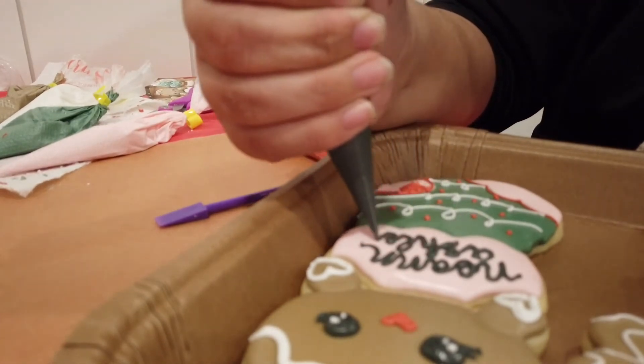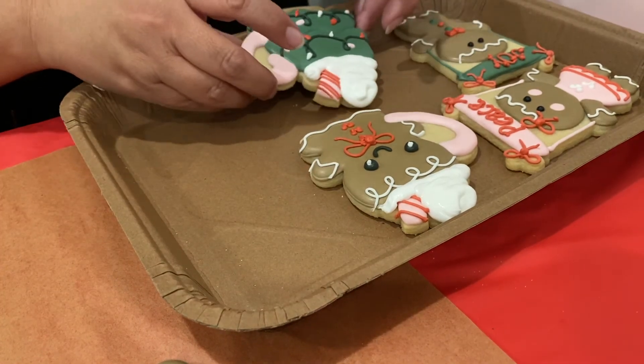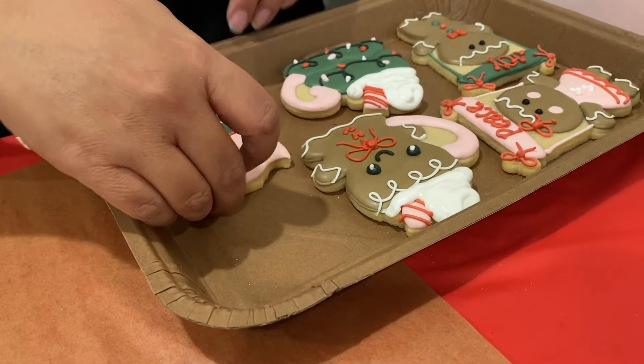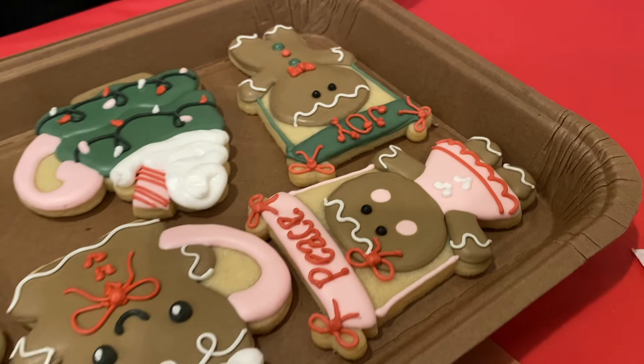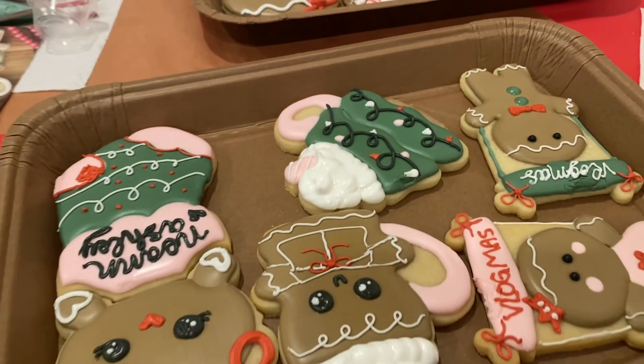As we near the end of the class, you add your final touches and prepare your cookies for transport. Brittany provides you with a tray to not only allow for safe travels with your creations, but to also allow the icing to completely dry. And bonus — she shared her edible glitter.